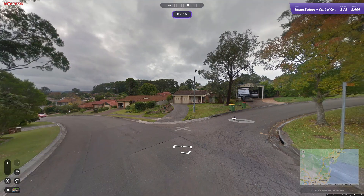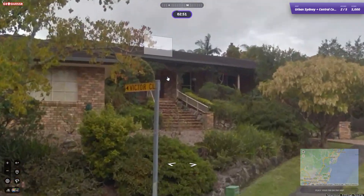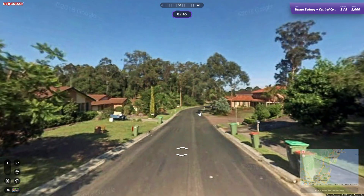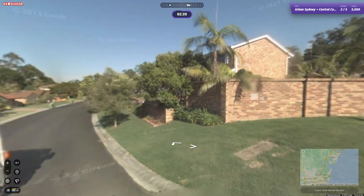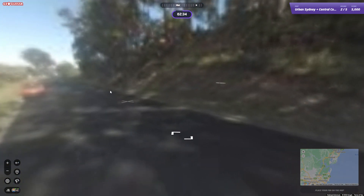Okay, this is probably Emu Plains, Emu Heights maybe, possibly. Let's have a look — Victor Close. Could be Campbelltown or something like that as well. Could it be Central Coast as well?